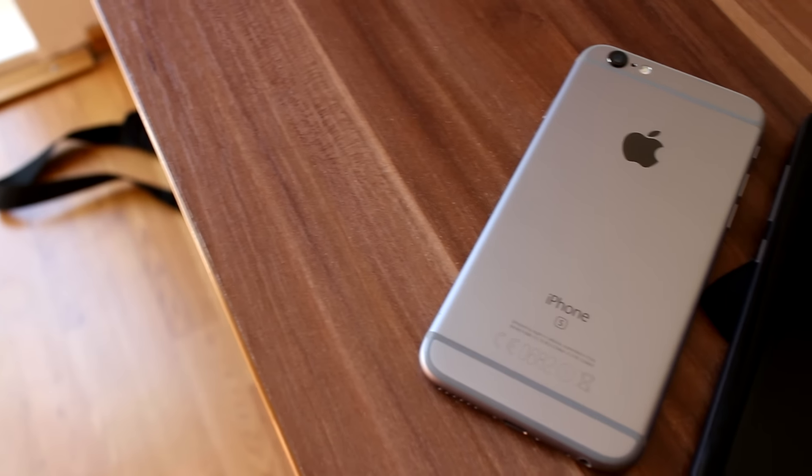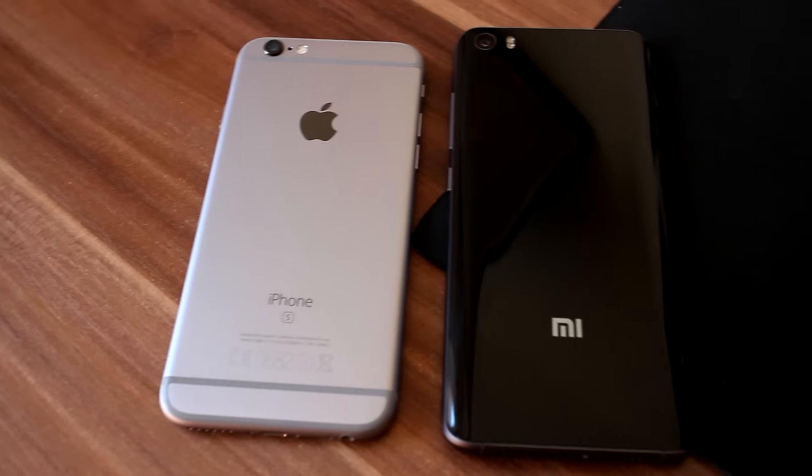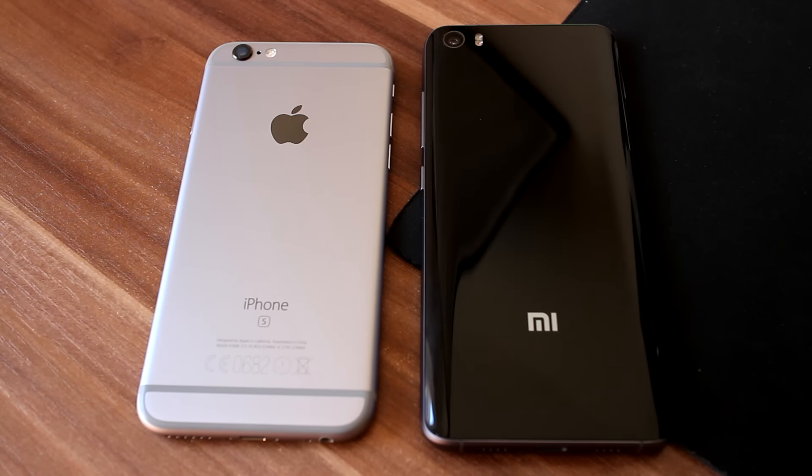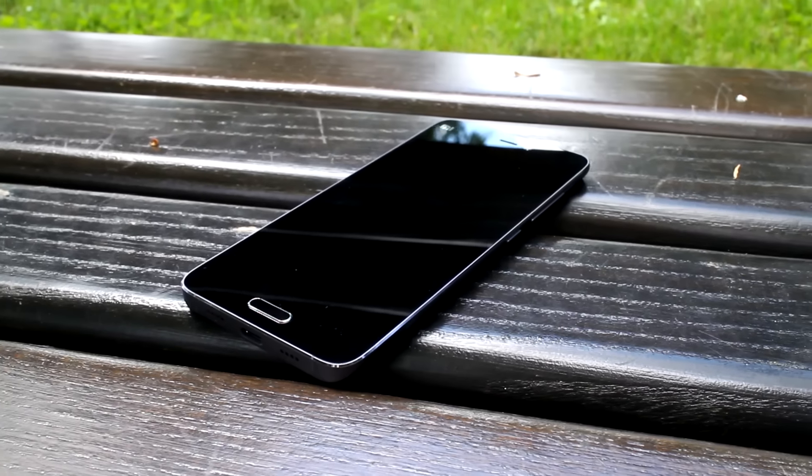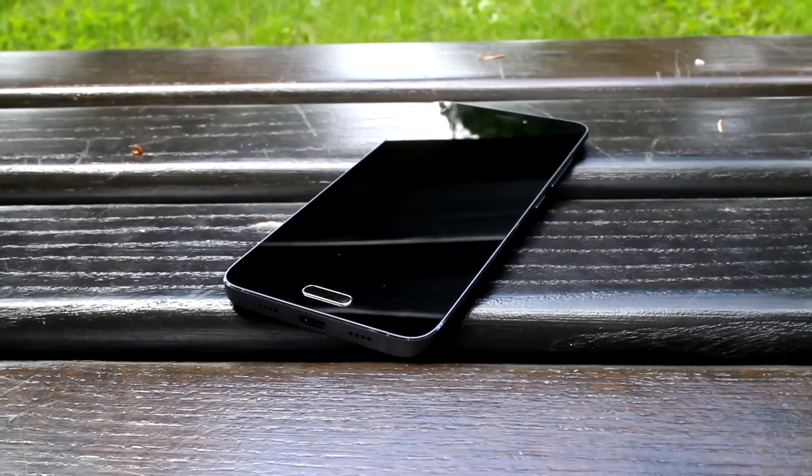I bought the Xiaomi Mi 5 from Gearbest. There are links in the description so you can check it out. I really hope you enjoyed watching this review. Thumbs up and subscribe if you liked the video, and until next time — see ya.